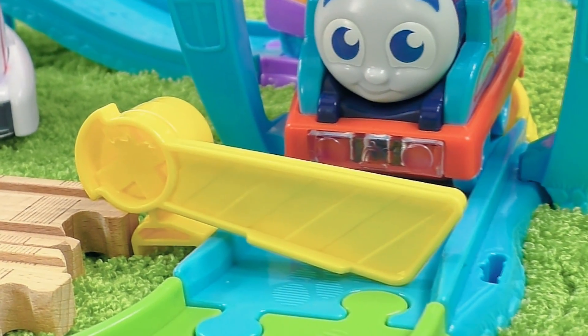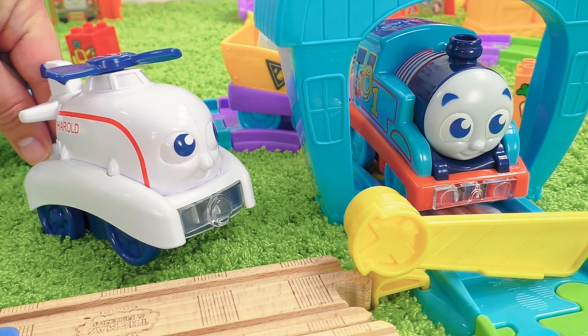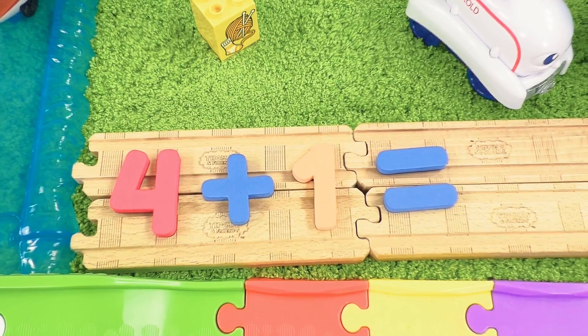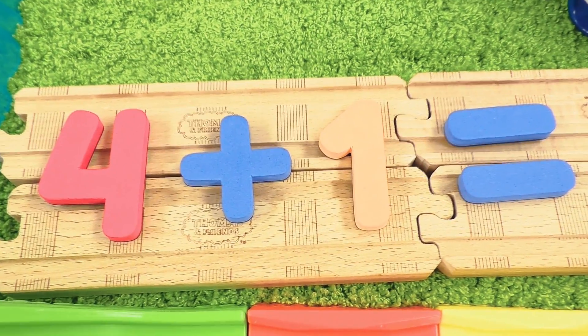Oh, there's a lowered bar ahead! To open it, you have to solve one more math problem. Four plus one. How much does it make?